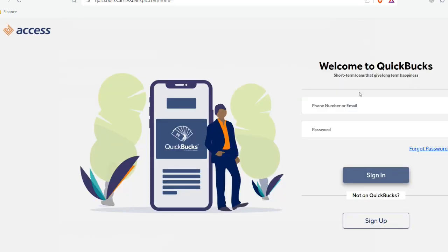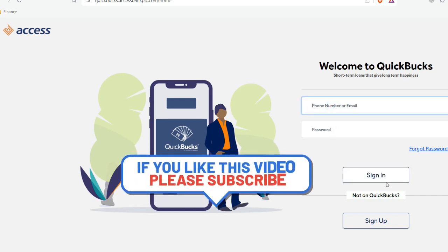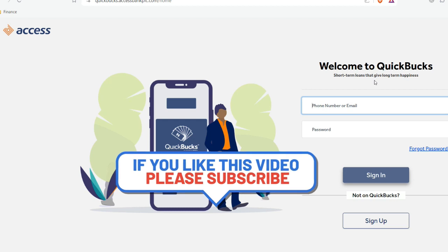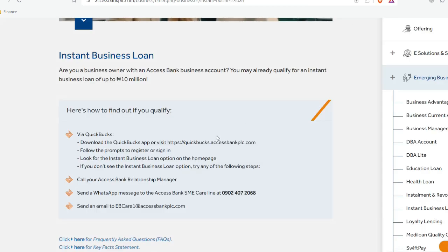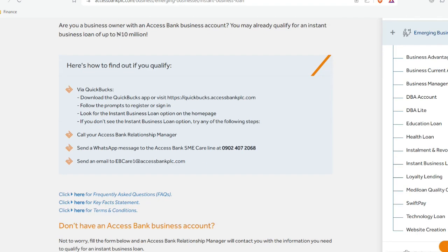If you don't have an account yet, just click on sign up. You can see this is the QuickBux platform powered by Access Bank PLC. If you already have an account, just provide your phone number or email, then put in your password to log into your Access Bank account. You can then proceed with the prompt, which will ask you more information about your business and how much you would like to borrow.